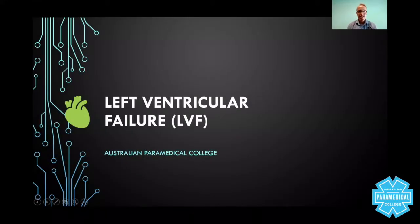Hi, everyone. My name is Sam Willis, and I'm the senior lecturer for the Australian Paramedical College. In this lecture, we're going to talk about left ventricular failure.